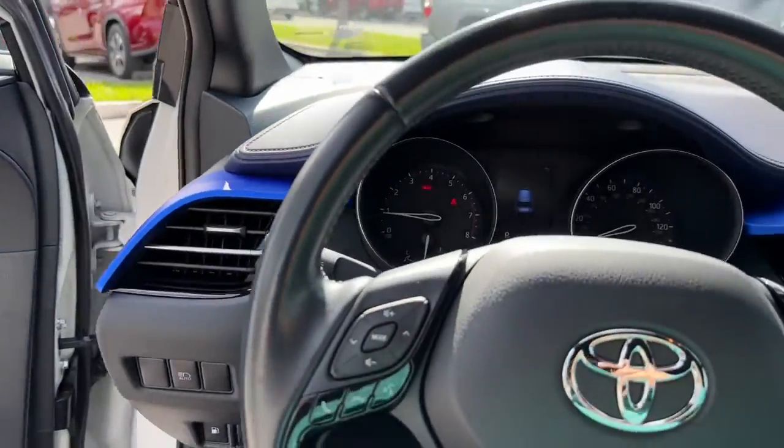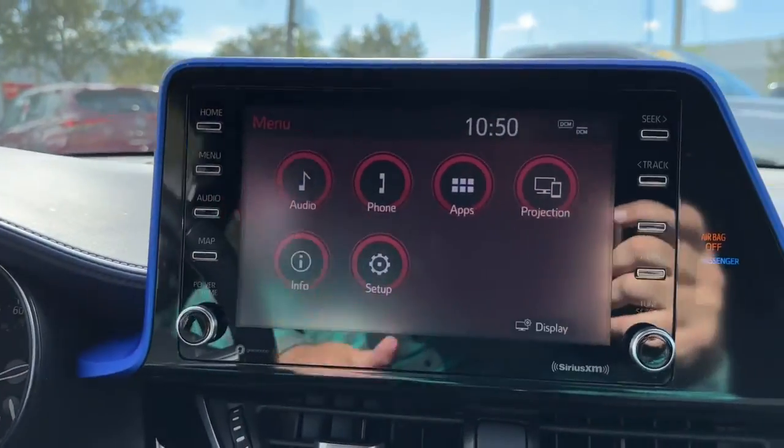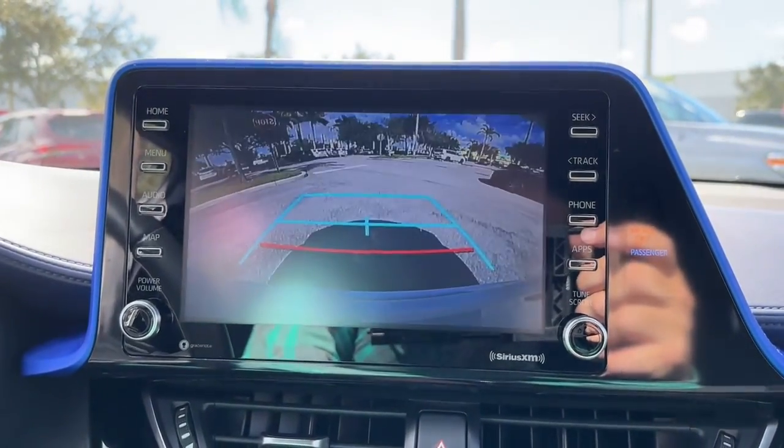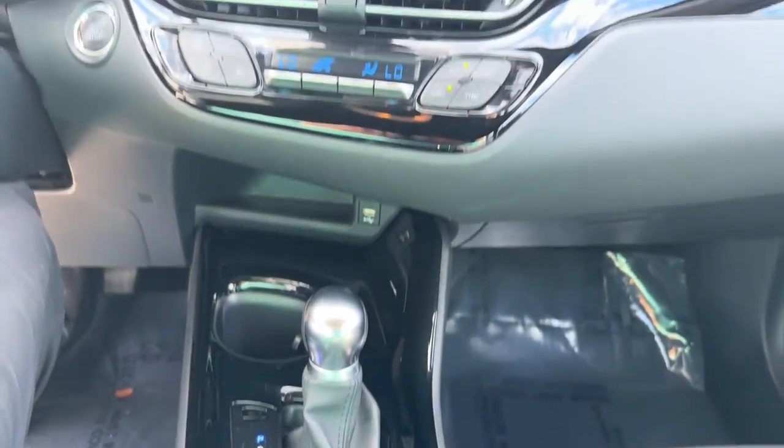Keyless entry, satellite radio, backup camera, power lift gate, aluminum wheels, electronic stability control, Bluetooth connection, dual zone AC, rear spoiler, intermittent wipers.